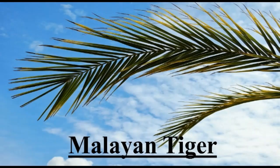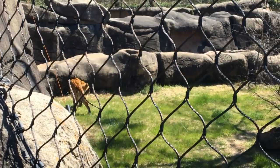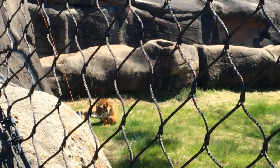The Malayan tiger lives in Asia. Even though they have bright orange stripes, that does not stop them from being able to hide. Their black stripes help provide camouflage. They are an endangered species.